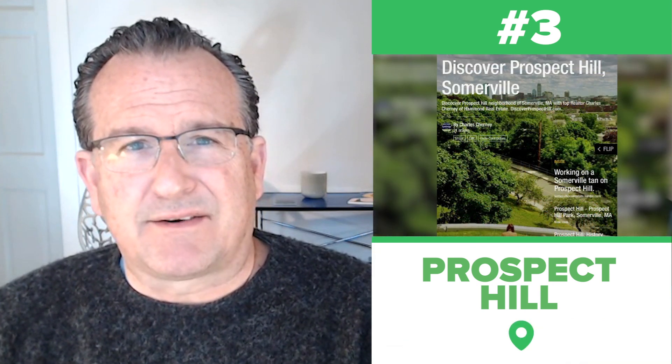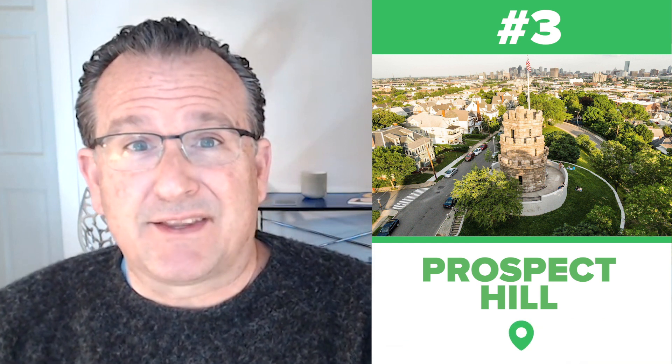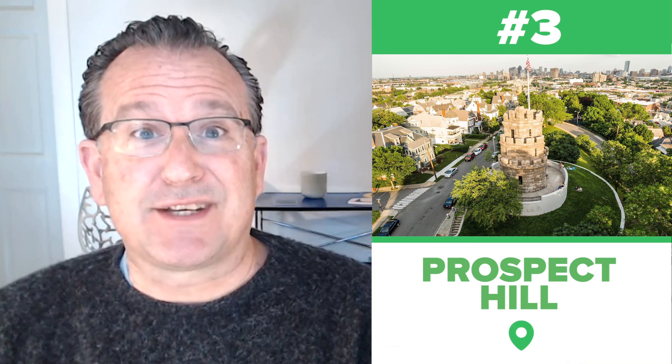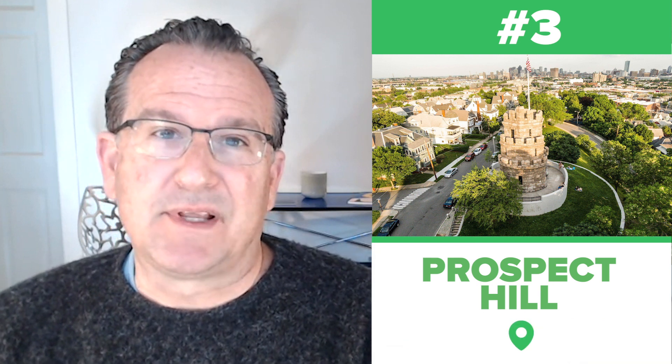It's just such a wonderful neighborhood. A destination in the neighborhood is Prospect Hill Park, where you get great views of the city of Boston and the surrounding area. It's famous for its four-story stone tower — Prospect Hill Tower — that flies the Grand Union flag, the predecessor to the American flag. This was an encampment during the time of the American Revolution and again in the Civil War, so there's some history here. If you don't live in the neighborhood, it's just a nice place to enjoy the view and the park.